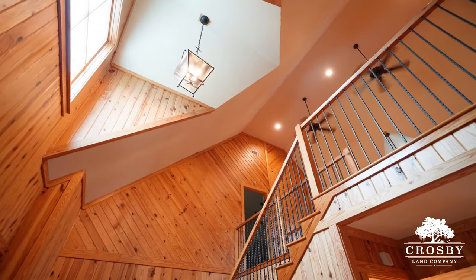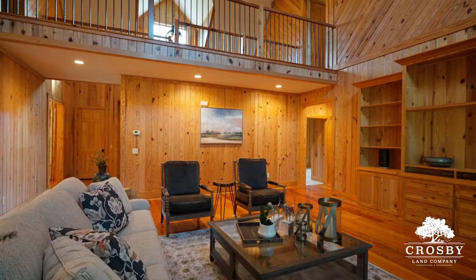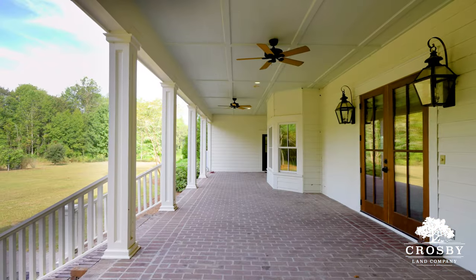Step inside and a grand foyer welcomes you into a generously sized family room, adorned with custom built-ins, crown molding, and mahogany French doors, leading to a breezy back porch area.